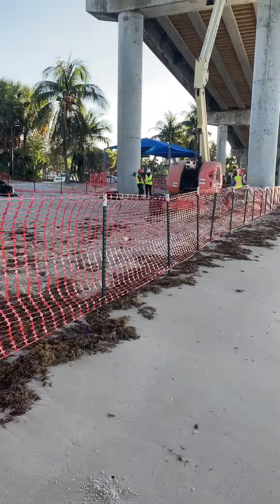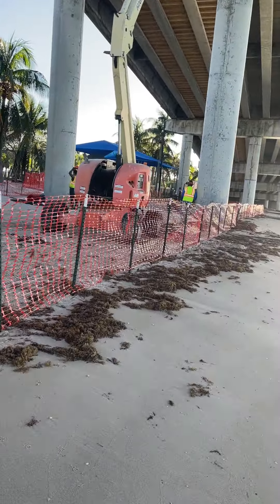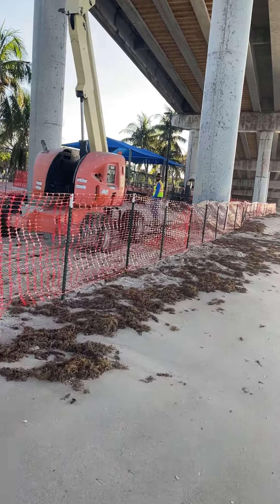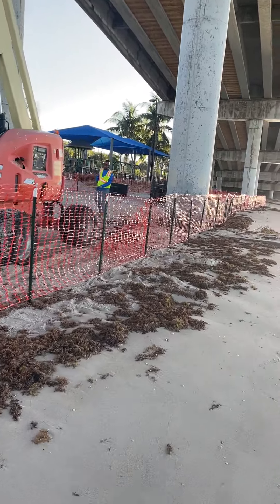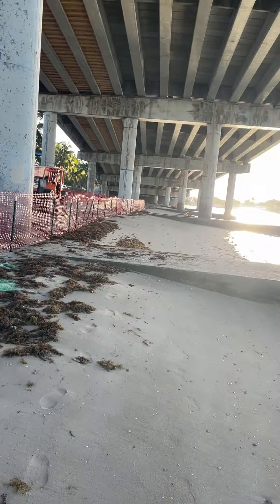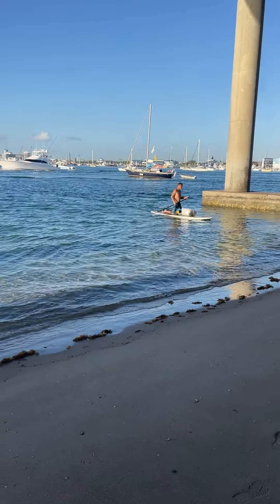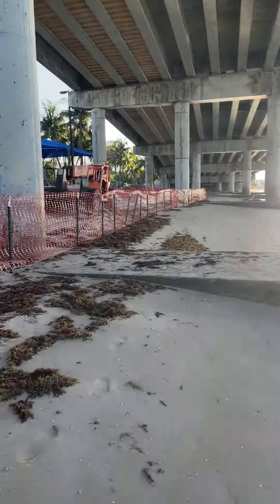You can see the barrier they have here — it only goes up to the playground, so you can still access the whole west beach. There's a guy coming in on a board or whatever, so access is still open.